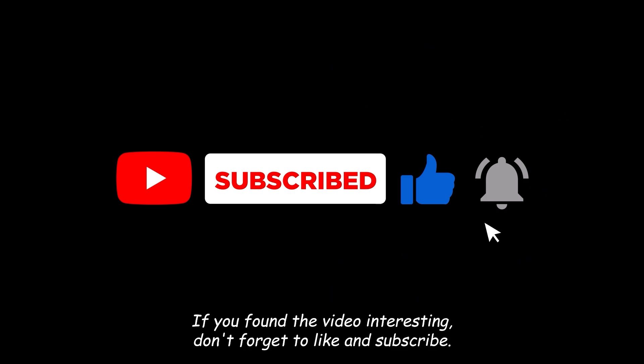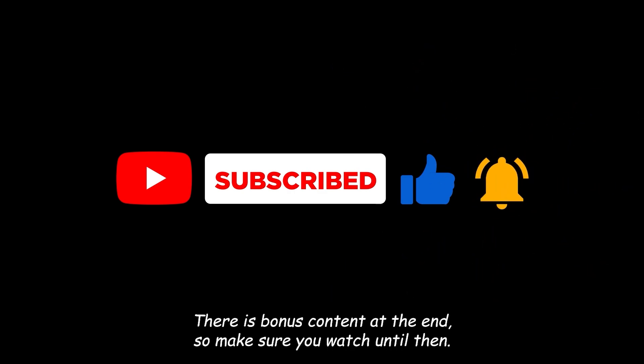If you found the video interesting, don't forget to like and subscribe. There is bonus content at the end so make sure you watch until then.